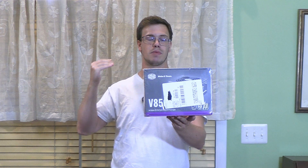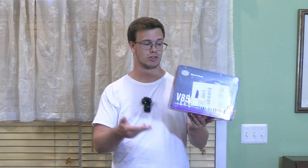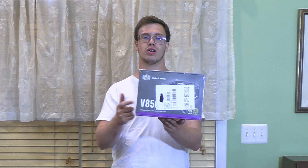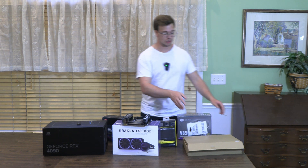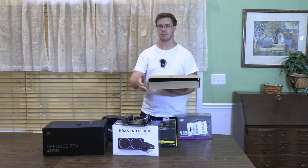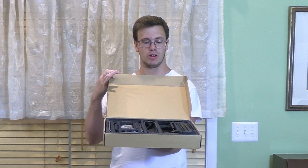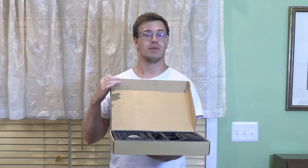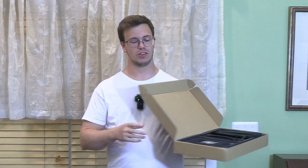For the power supply we have the Cooler Master V850 Gold-rated PSU. It's an SFX form factor — smaller than normal power supplies — perfect for this compact case. It only cost $95. For the case, it's actually this small box right here: the FormD T1 V2. It's a mini ITX case that we assemble ourselves, and this is my first time building with it. It costs $170.